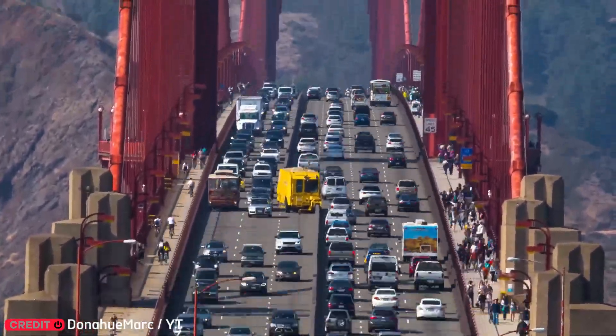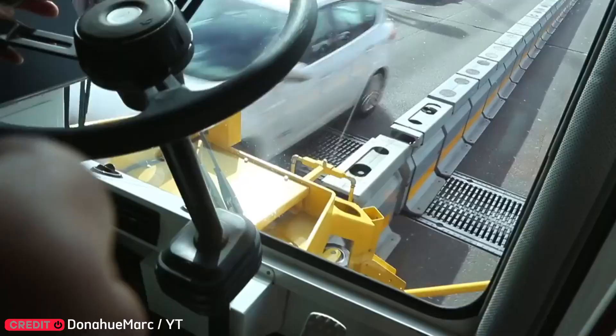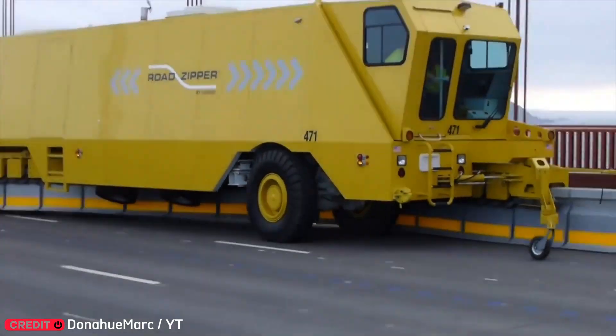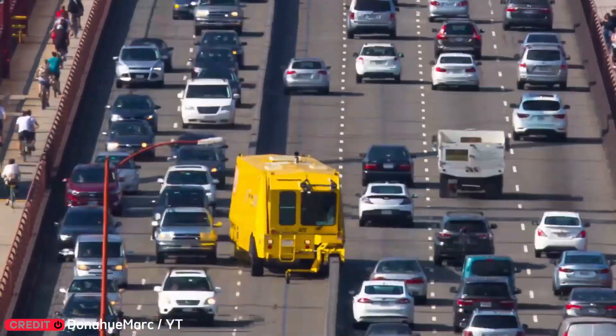Traffic changes constantly on busy roads. That's why engineers designed mobile barriers to quickly shift lanes and ease congestion whenever needed. It's flexibility in action.